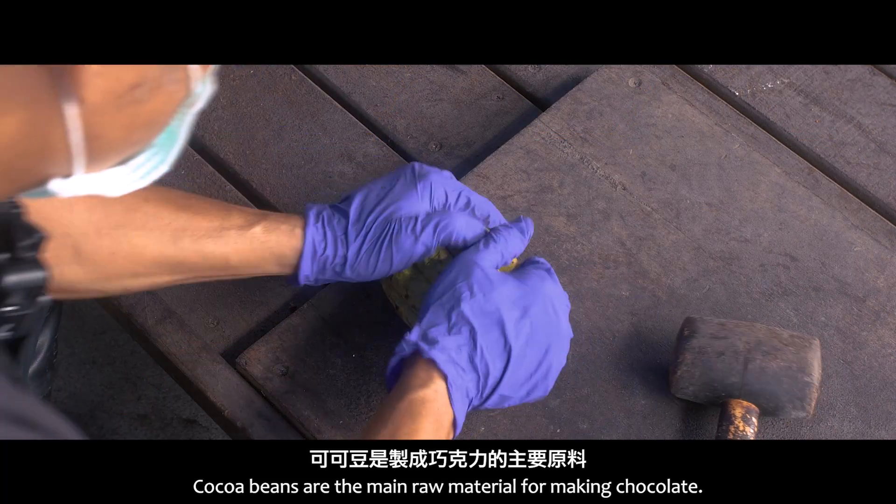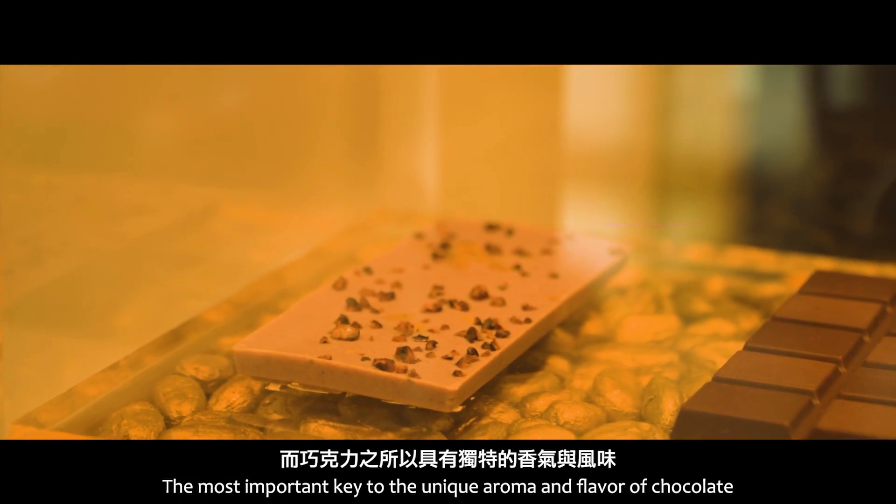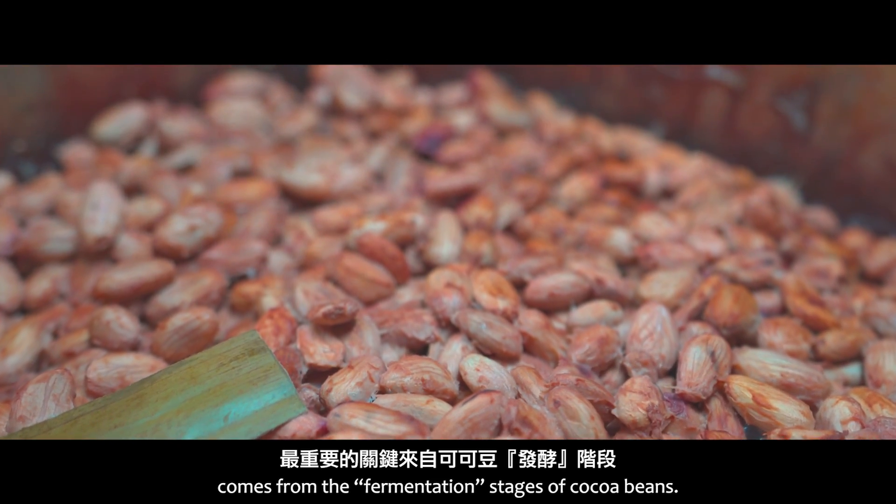Cocoa beans are the main raw material for making chocolate. The most important key to the unique aroma and flavor of chocolate comes from the fermentation stages of cocoa beans.